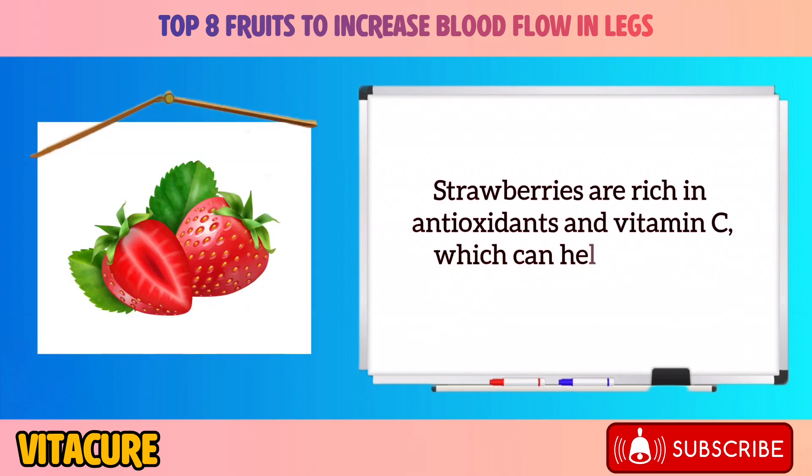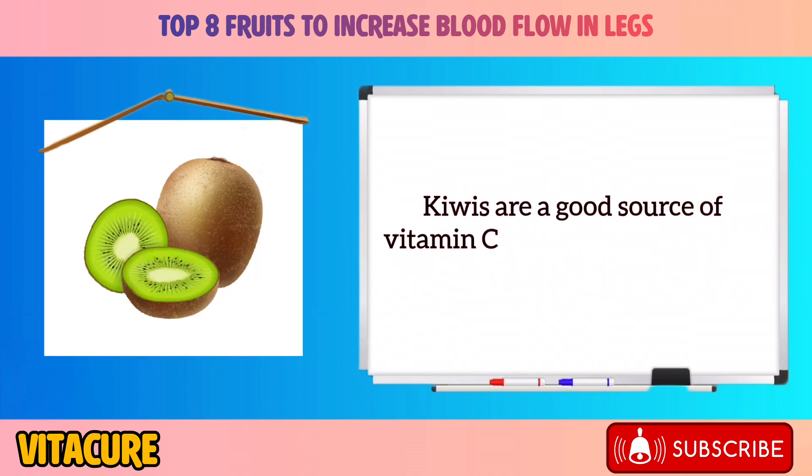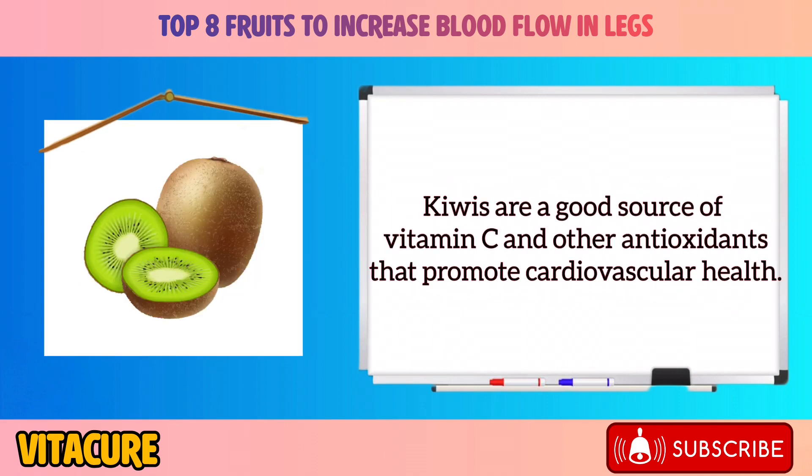Strawberries are rich in antioxidants and vitamin C, which can help support healthy blood vessel function. Kiwi is a good source of vitamin C and other antioxidants that promote cardiovascular health.